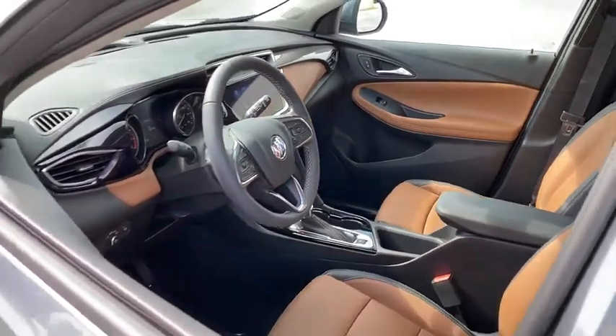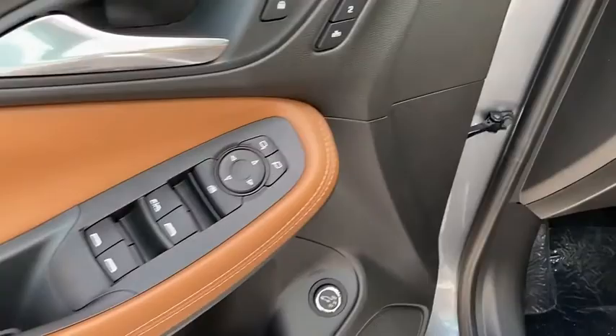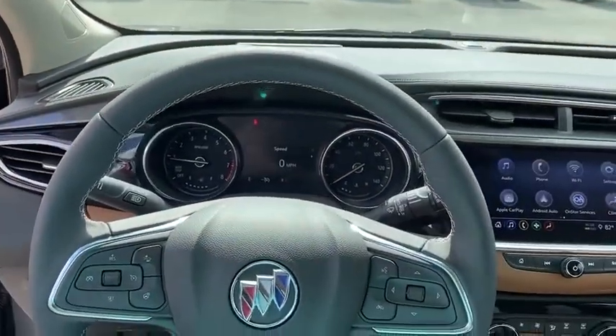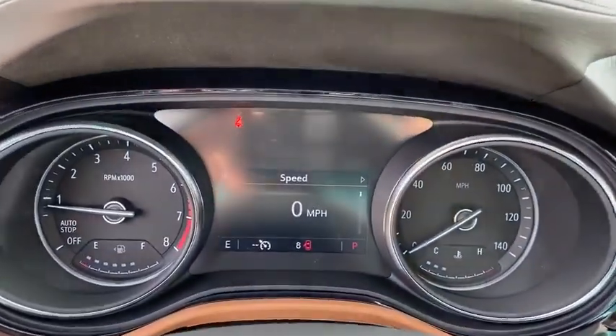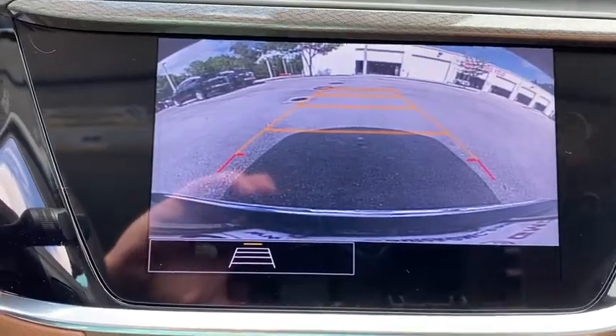Here are some of this vehicle's great options: traction control, power passenger seat, dual airbags, alloy wheels, power steering, four-wheel disc brakes, aluminum wheels, universal garage door opener, compass, heated front driver and passenger seat, electronic stability control.